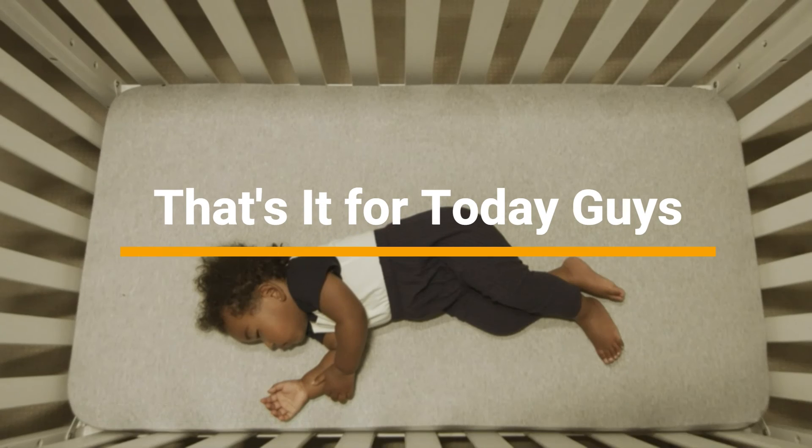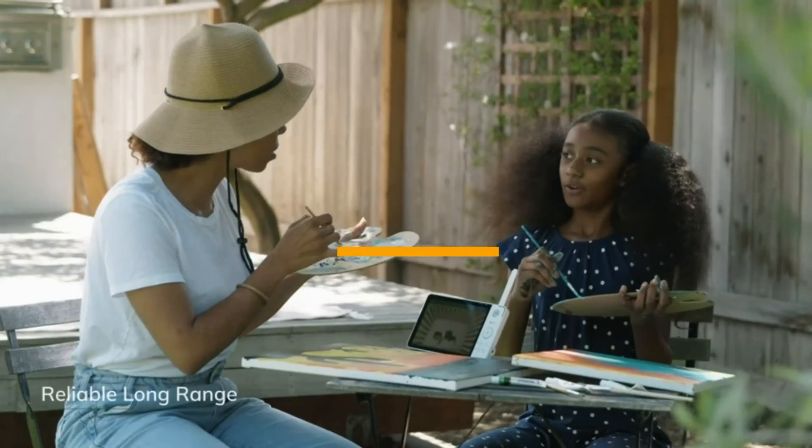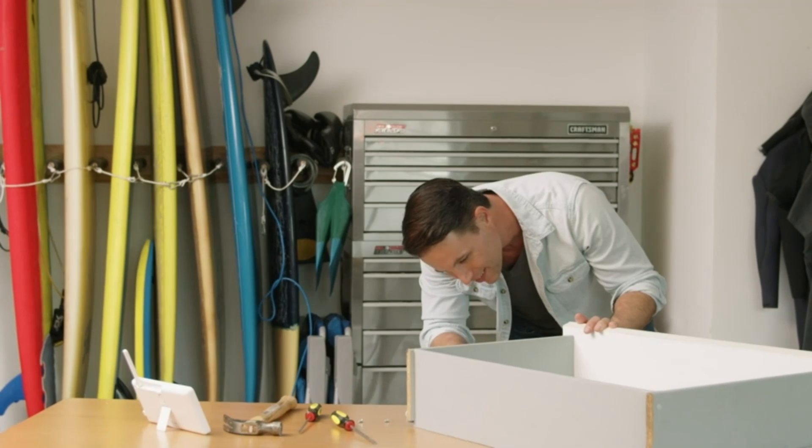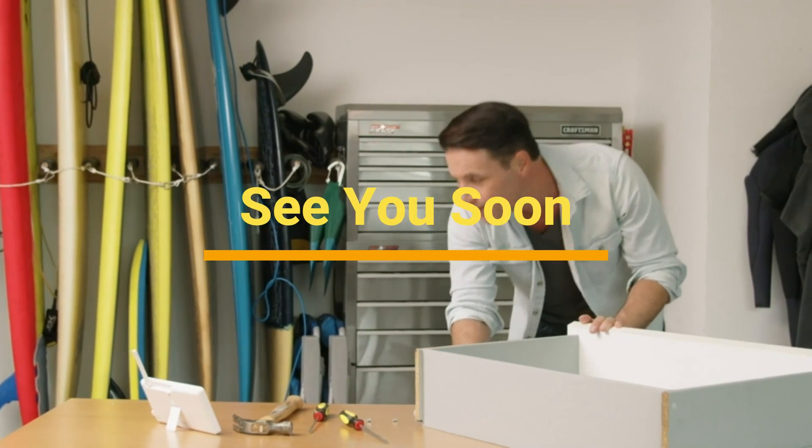That's it for today, guys. These are the top 5 best baby monitors with camera for you. Thanks for watching the video. See you soon!